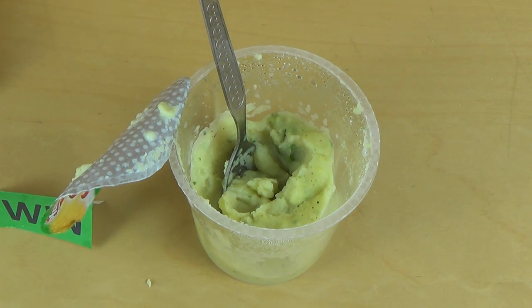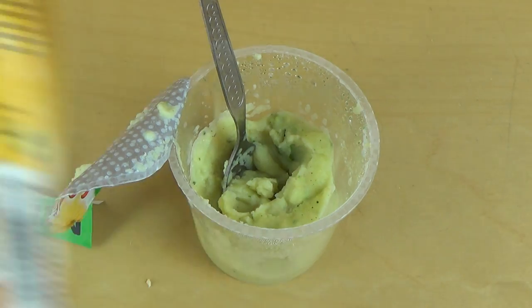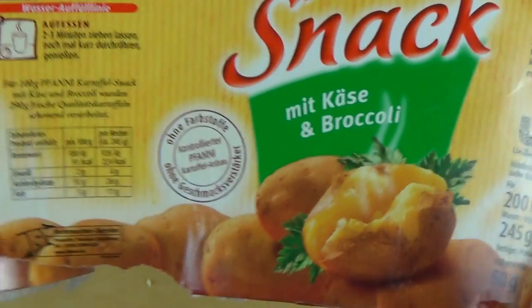That was the review — I hope you enjoyed it! Thanks for watching guys, see you next episode. Funny's Kartoffelsnack — and this is the cheese broccoli flavor, really delicious!